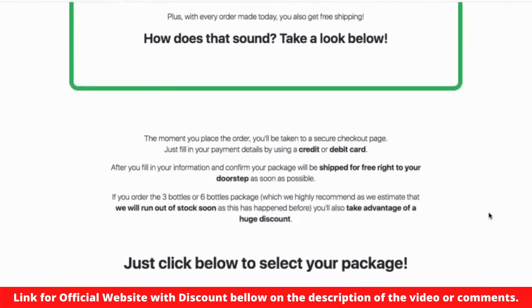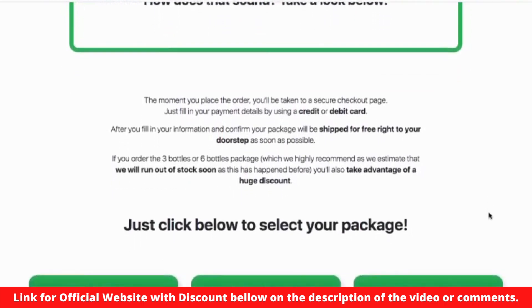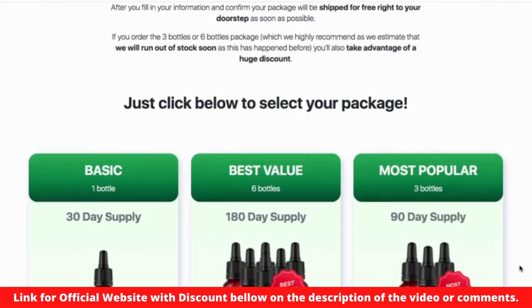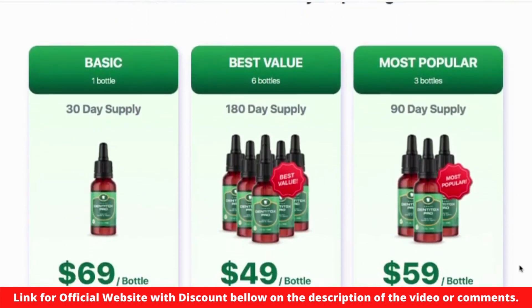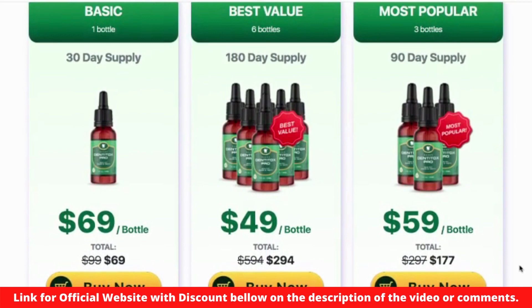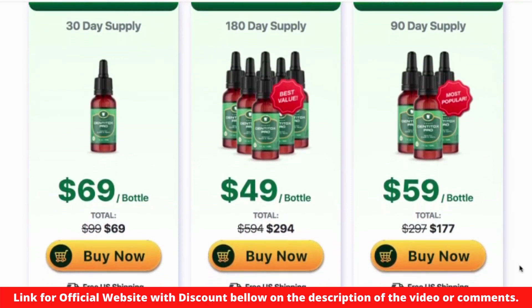All you need to remember is that Dentitox Pro can be found only on the official page and is not available for purchase anywhere else. So take advantage of the only chance to grab this exclusive formula. The second warning is that the best results come when you take Dentitox consistently for at least 3 months to give your health and beautiful teeth. That's why I recommend that you take advantage of the discount on kits with 3 or more bottles for a more effective result.